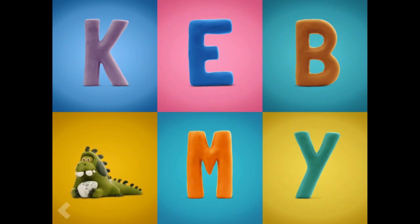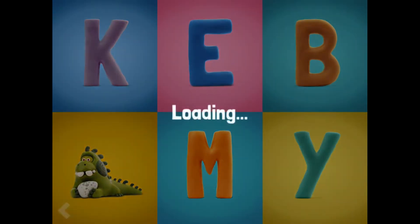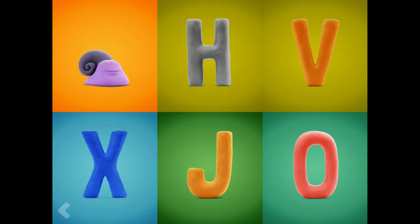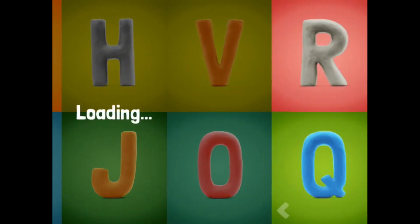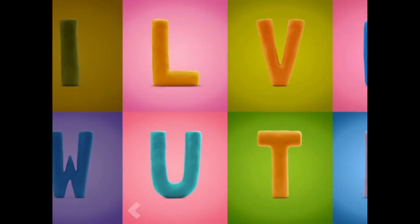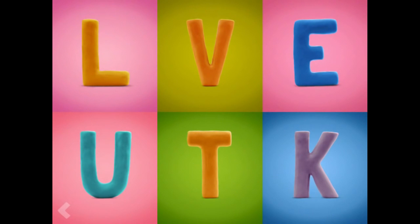Nice job. Good job. Now show where the letter S is. Wow! Find the letter Q. That's right. Now show where the letter T is.